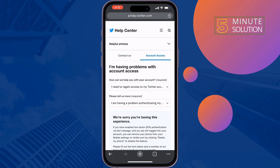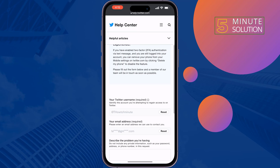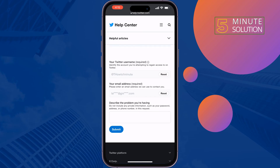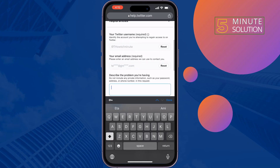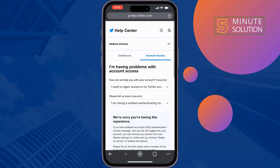Tap on the second dropdown and select 'I'm having a problem authenticating my account'. Enter your Twitter account username and describe that you are not getting any verification code from Twitter, then submit the form. Hopefully Twitter will send you the verification code via the email you provided.